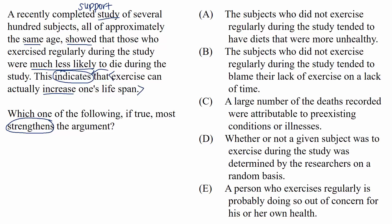For strengthen questions, there are usually lots of different specific ways to strengthen the argument, and all of those ways are completely legitimate. So a specific prediction isn't necessary or even usually recommended. Sometimes, though, you might see a familiar pattern on test day, like a certain structure you've seen a lot in practice. And here we see a study.